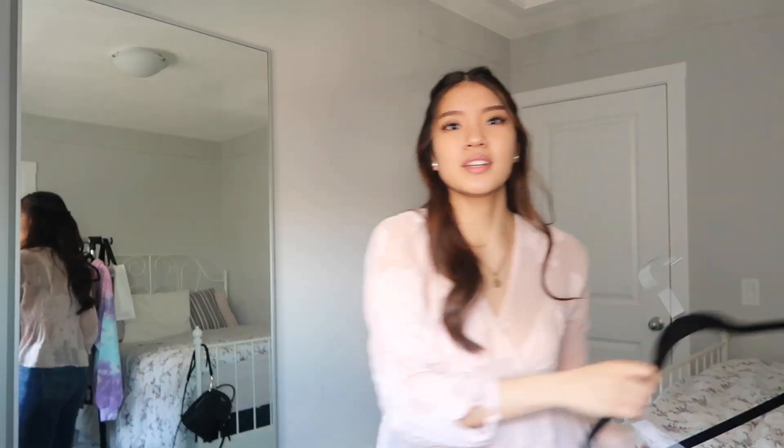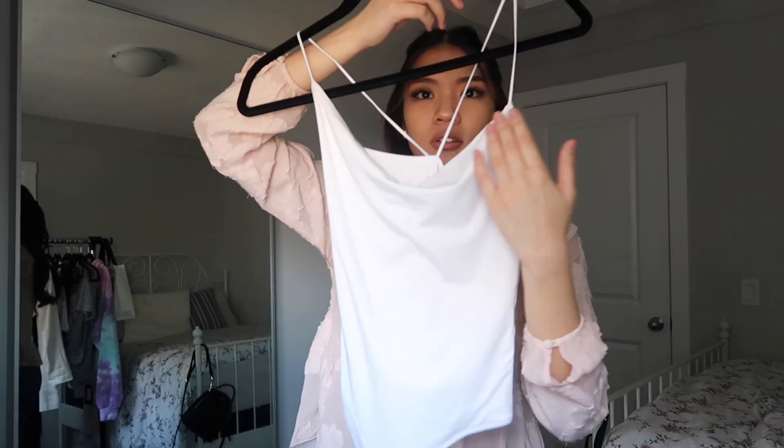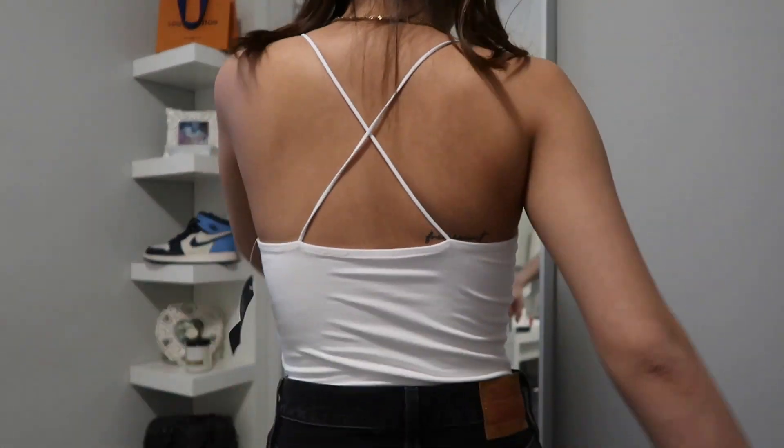The next item is a bodysuit from Abercrombie — it's white with a little droop neckline. It also has a cross in the back but doesn't go as low as the Aritzia one. The great thing about this one is it has the little clasp on the bottom, so when you need to use the bathroom you just unclasp it, pull your pants down, and you're done. Easy peasy.